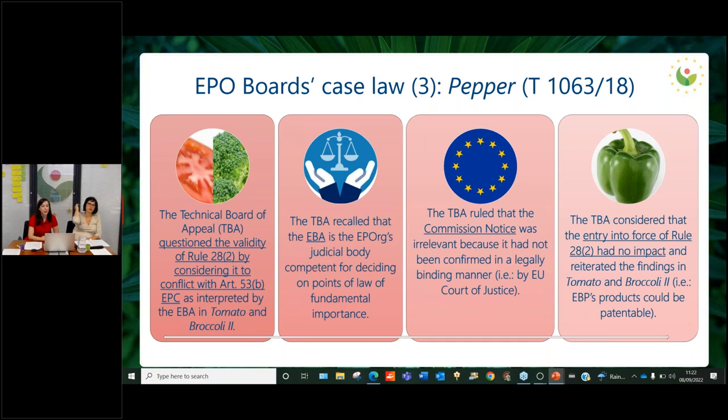When everything seemed settled, another case came out — the Pepper case, issued by the Technical Board of Appeal of the European Patent Office. Here the validity of Rule 28.2 was questioned, because the Technical Board considered that this rule conflicted directly with Article 53(b) of the EPC as interpreted by the Enlarged Board in the Tomato and Broccoli Two decisions. The Technical Board recalled that the provisions of the EPC must prevail over the implementing rules, and that it is the Enlarged Board of Appeal that is competent for deciding on points of law of fundamental importance. The Technical Board also ruled that the Commission Notice should be regarded as irrelevant because it had not been confirmed in a legally binding manner — for instance, by the Court of Justice of the European Union. As a consequence, the Technical Board considered that the entry into force of Rule 28.2 had no impact and reiterated that products derived from essentially biological processes could be patentable.